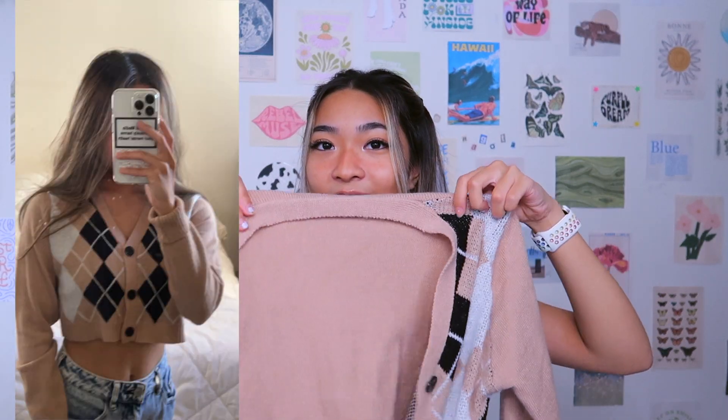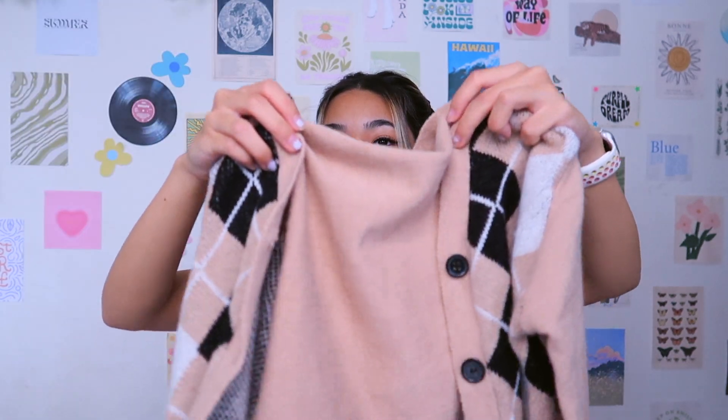I also bought this cropped cardigan — so cute. It is beige tan and it has hints of black and white in it. It is on the thinner side, but it's not too thin. This is good for going out when it's not too cold. It is super soft and it does button, so you can wear it buttoned like a top or you can wear it unbuttoned like a jacket cardigan thing.